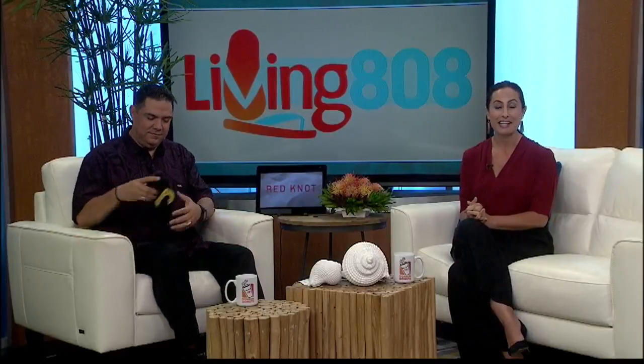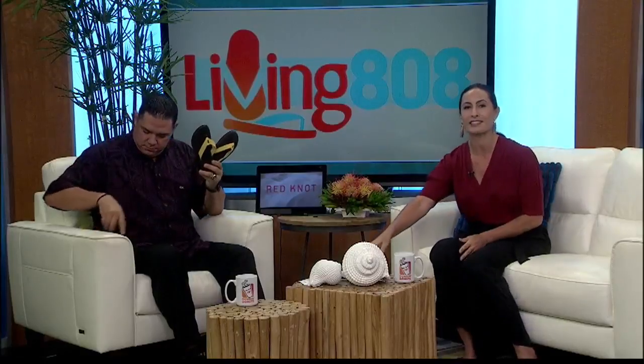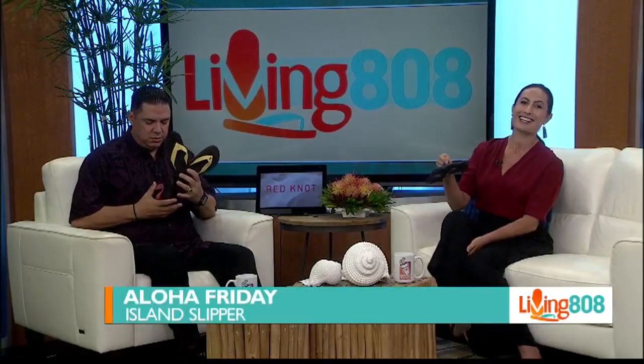All right, it's the weekend — time to kick back in comfort and style. Kick up your shoes and get into your slippers, everybody. Check these out. They're part of Island Slippers Women's Mokulua Collection, and they are beautiful, comfortable, stylish.